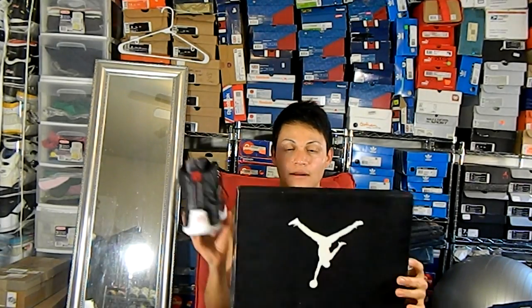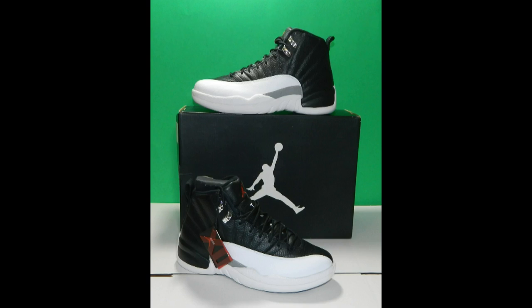When these came out I really wanted a pair but had to work that day and couldn't make it to the store. Finally found them — the Jordan 12 Playoffs in white and black. Glad I found them.